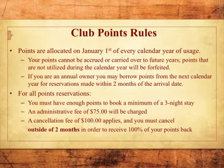Points are allocated on January 1st of every calendar year of usage. Your points cannot be accrued or carried over to future years, and points that are not utilized during the calendar year will be forfeited. If you are an annual owner, you may borrow points from the next calendar year for reservations made within 2 months of the arrival date. For all points reservations, you must have enough points to book a minimum of a 3-night stay.